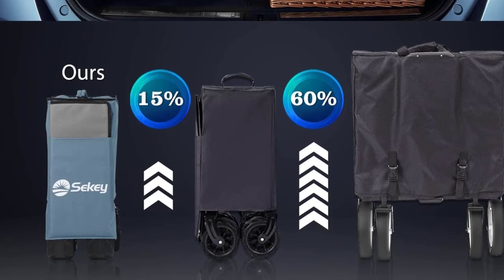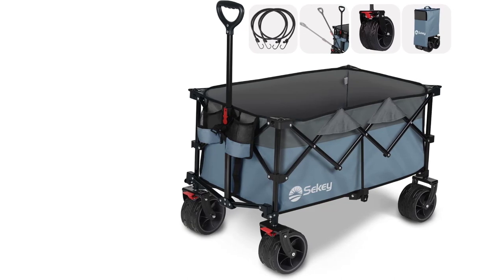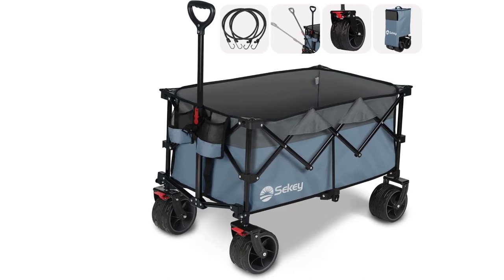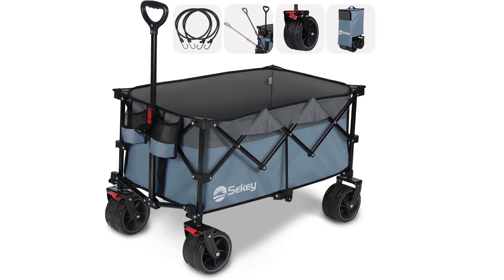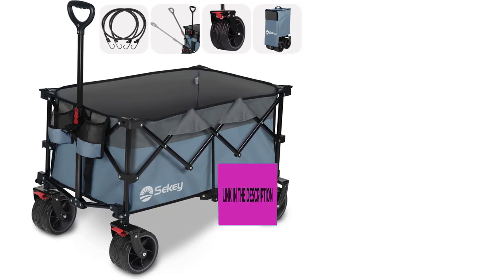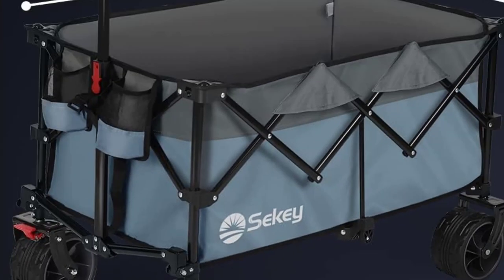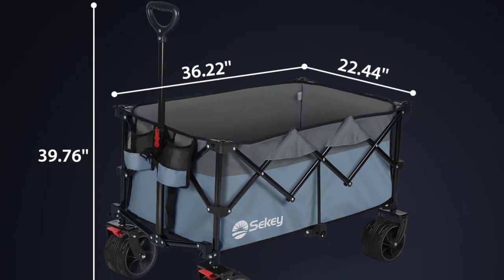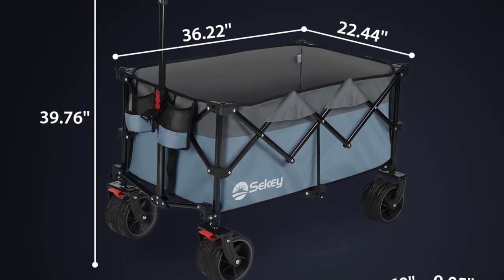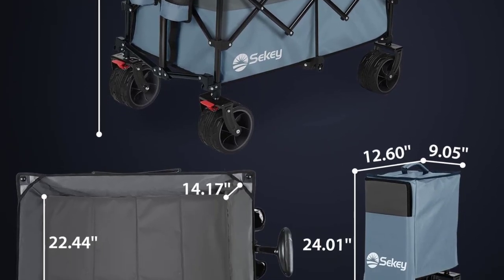A carry-on bag is included for added convenience. Boasting 7-inch diameter all-terrain wheels, this folding wagon glides effortlessly during fishing, camping, shopping, and gardening trips. Crafted from tear-resistant 600D Oxford fabric, it ensures durability even when loaded with sharp objects. Setting up the wagon is a breeze, requiring no assembly. Its one-hand foldable design allows for quick storage, making it incredibly user-friendly.